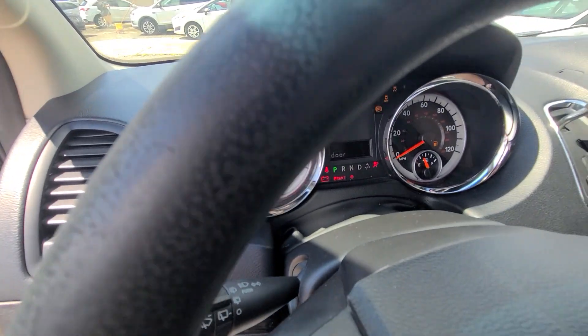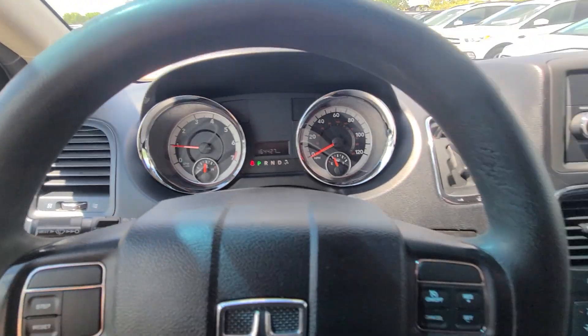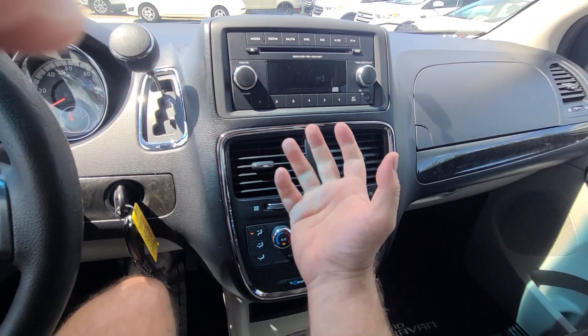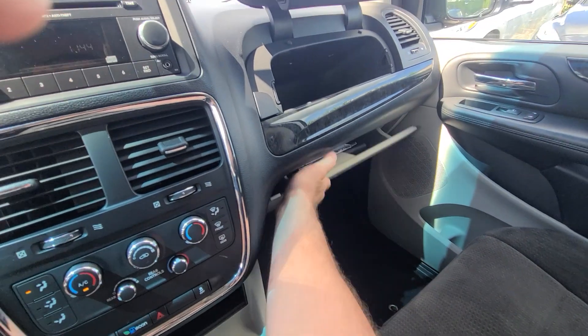Starts with half a click. 164,427 on the clock. AC is ice cold. Has the manual.